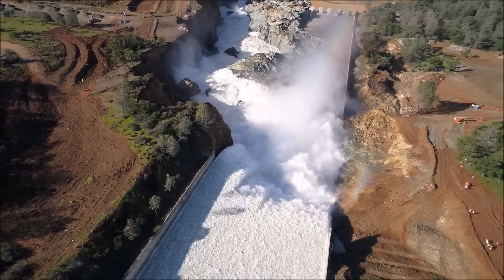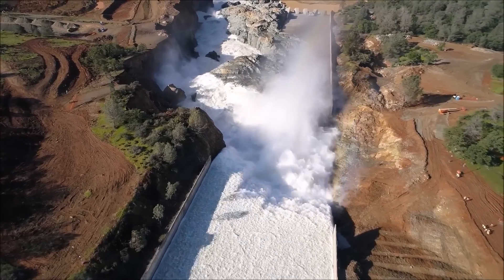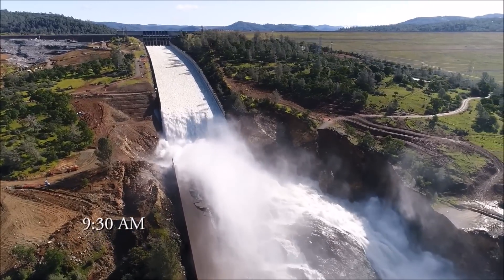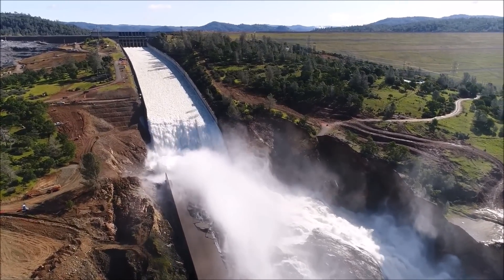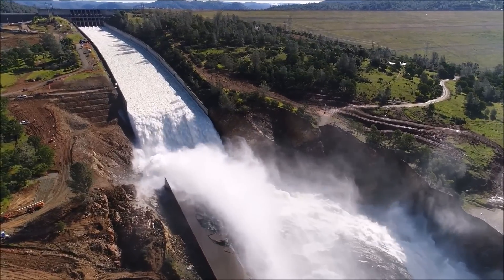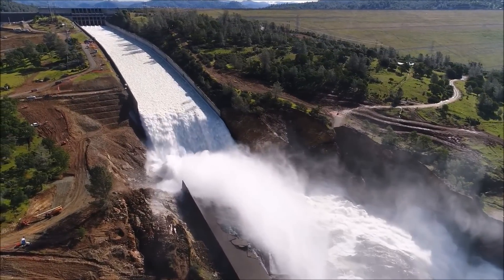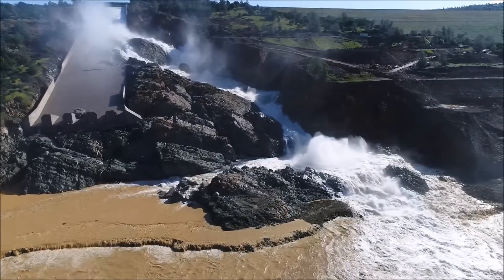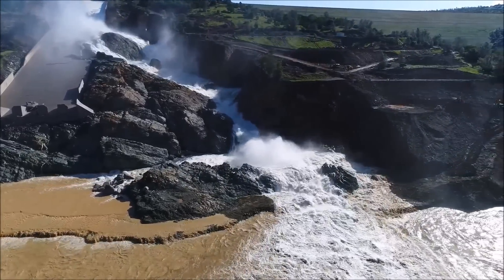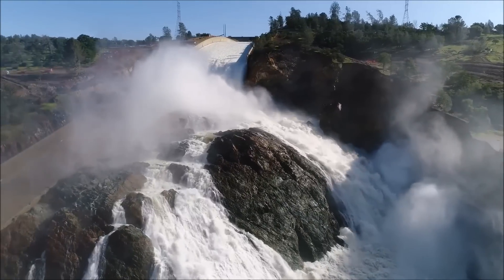You can see them trimming up the cliff to the left. I've really grown fond of this new natural-made spillway. Look at that — it really works at 35,000 cfs. It's working well.